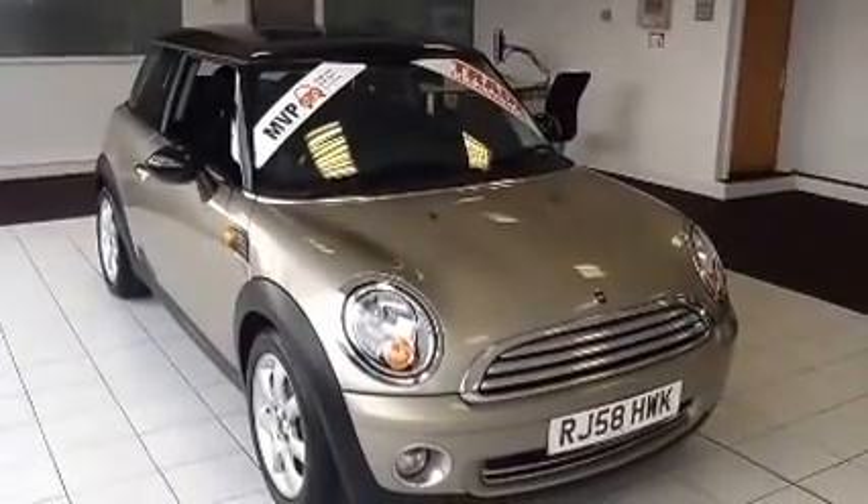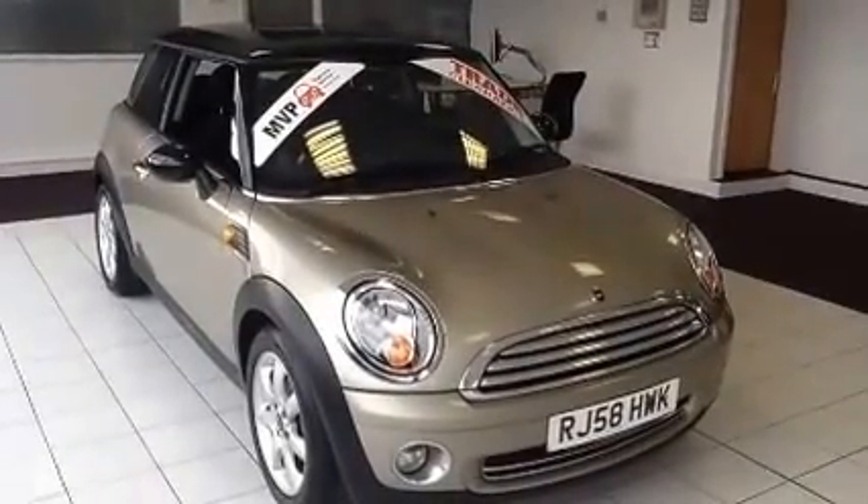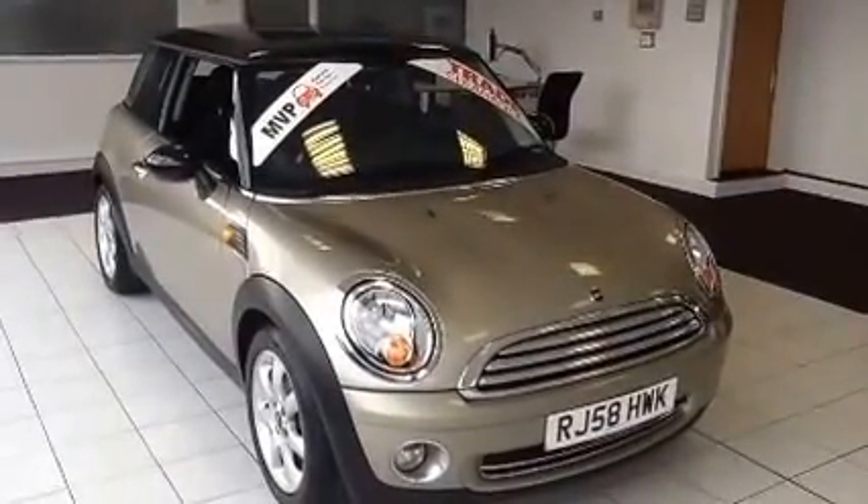Welcome to Now Approved. Here today we have a Mini Cooper 1.6 petrol, 6-speed manual, finished in sparkling silver metallic.